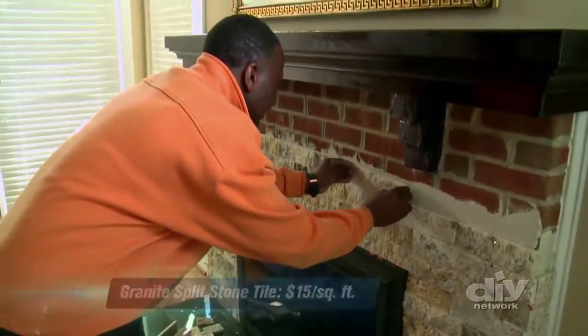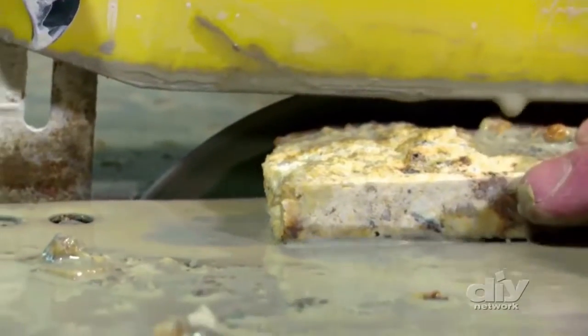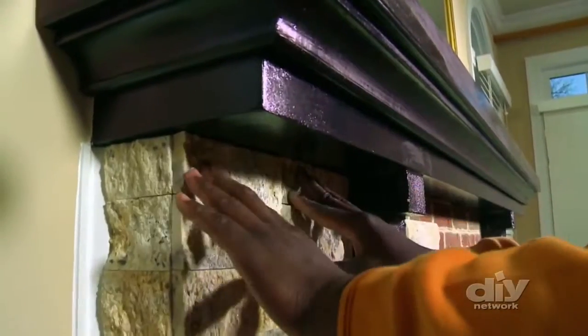The stone itself is very light — it's got a brickish feel to it. A wet saw cuts like a knife through warm butter, giving Derek a perfect fit for corners and thin rows.